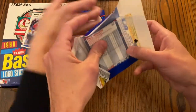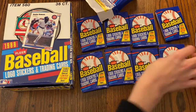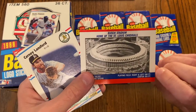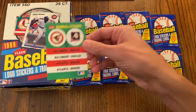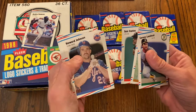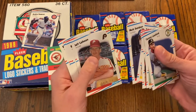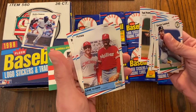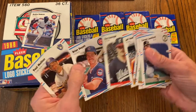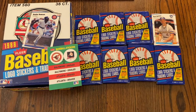Here we go with wax pack number one. We've got Busch Stadium, home of the St. Louis Cardinals, with the Orioles and Braves logos. Cards include Carney Lansford, Tim Flannery — I remember this card, holding a surfboard — Bob Stanley, Howard Johnson, Ron Guidry, Bob Walk — terrible name for a pitcher — Mark Davidson, Jeff Calhoun, Brett Butler, Ted Power, John Franco, Steve Bedrosian, Jeff Heathcock, Ray Searage, Brian Dayett, and Paul Molitor. He's a Hall of Famer. The rest are commons.